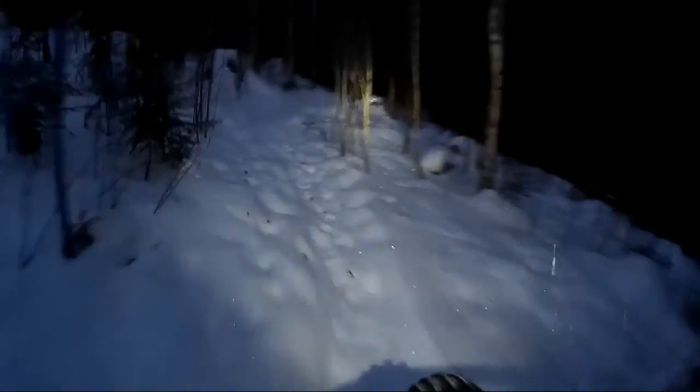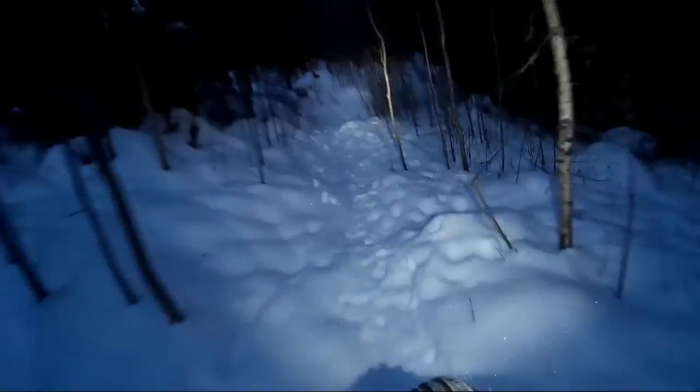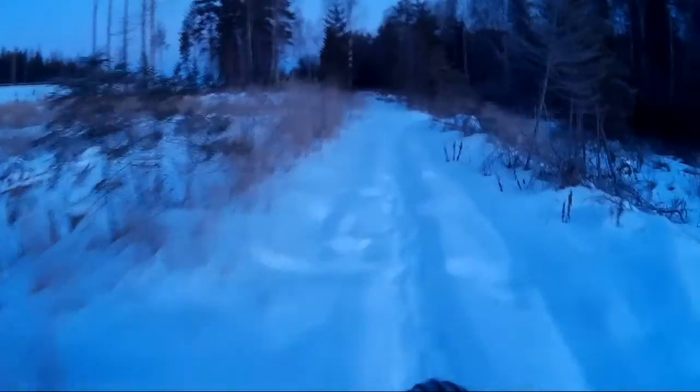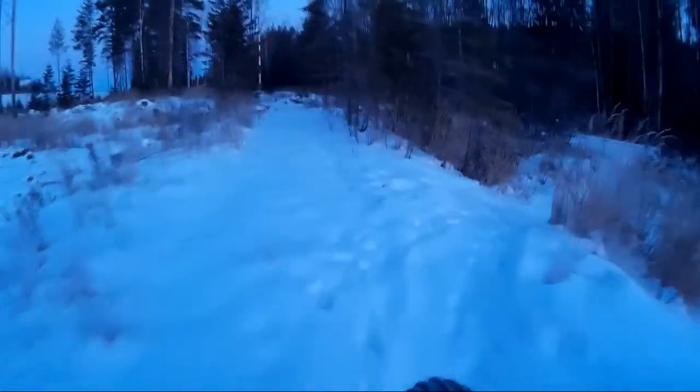It turns out that the fat bike is very well suited for this type of terrain. It's not as technical now since the snow evens out the terrain, but in the summertime this is a very technical trail. I find it very easy to ride with the fat bike — the big tires really make it so much easier to go over obstacles.